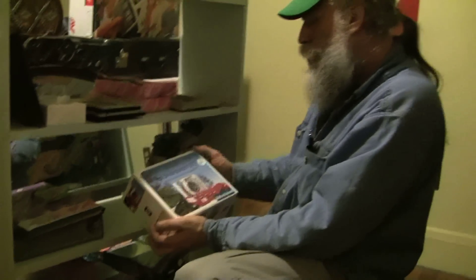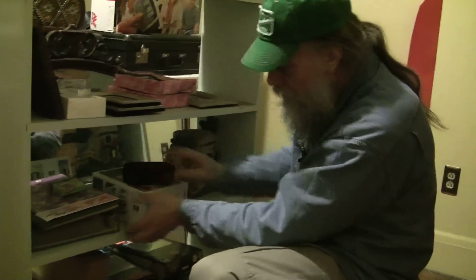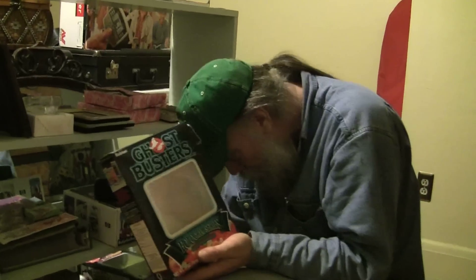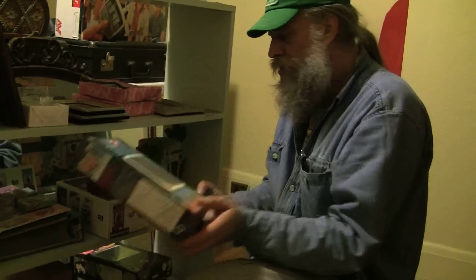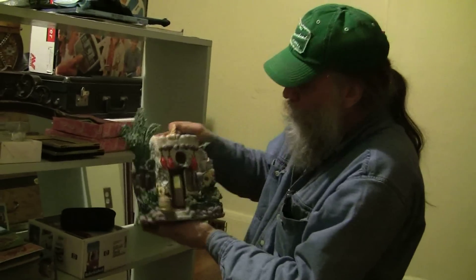HP PhotoSmart H12 digital camera — there you go. And in this case, more holograms — here's the Ghostbuster series holograms in the box. Holograms are really big, they're fun, they're illusions, they just make the imagination go wild.